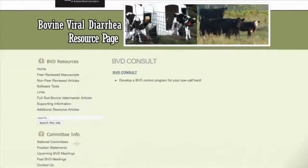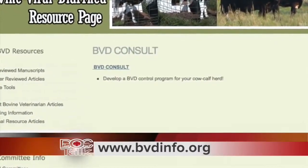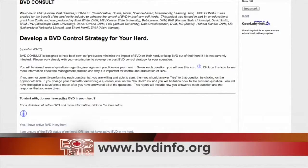A beef producer — and I'd like them to do it with their veterinarian, because sometimes the veterinarian can help explain some of the questions — can get on there by themselves if they want to. You go to the BVD consult, which is right there at the front and center on bvdinfo.org, and you click on that and the first question will be: do you currently have BVD in your herd? And if you know you do — you've diagnosed some cattle that have it — you just click yes. For a herd that is positive, it asks them some specific questions. It gives you the opportunity: can you do a certain management to get rid of it, yes or no, and then depending on your answer, you go on down that path.